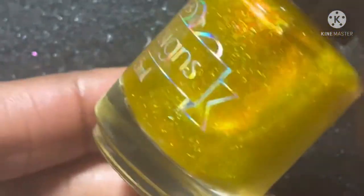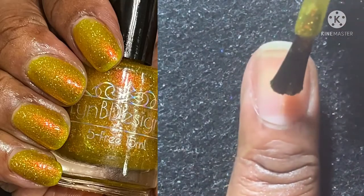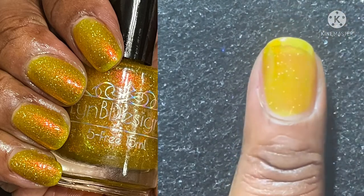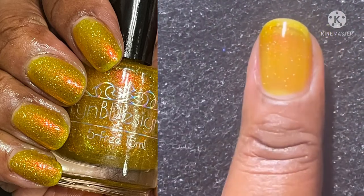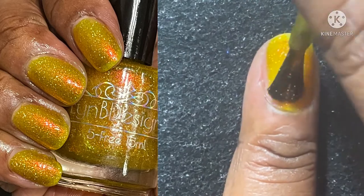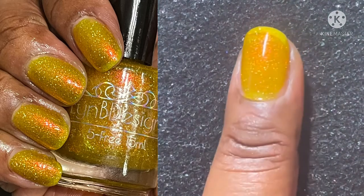This one is I Totally Paused, which is a golden yellow base with red to orange to yellow shifting shimmer and scattered hollow flakies. When I swatched this on my nail I was mesmerized — this is so out of my comfort zone, but it's such a gorgeous, beautiful, summery springy polish. I love the consistency; it's more of a jelly finish but it's gorgeous.